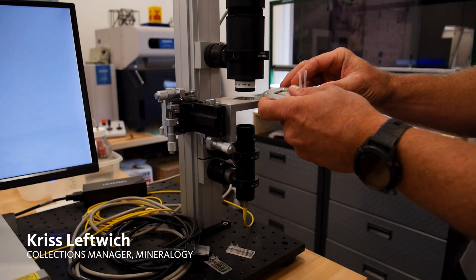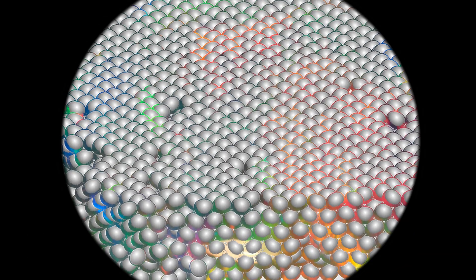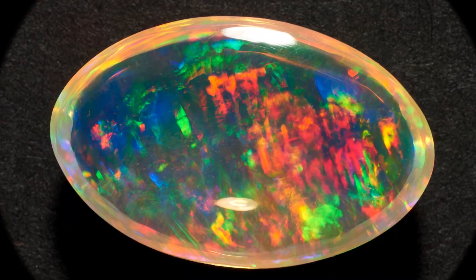Basically it's these silica spheres, and there's water in between the spheres. How much water determines how much space is in between the spheres, and how much space is between the spheres is what determines the color. So it's light diffraction.